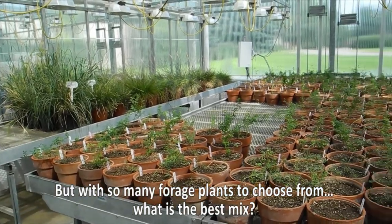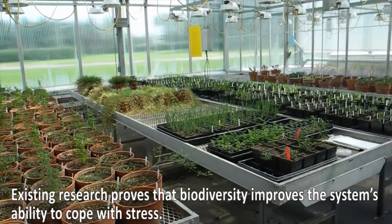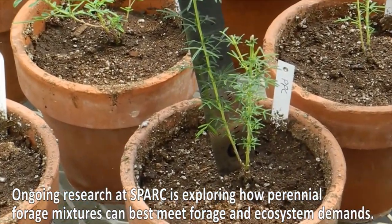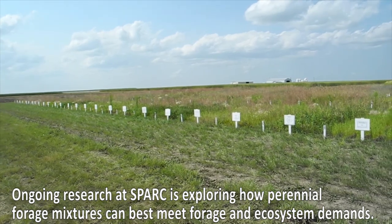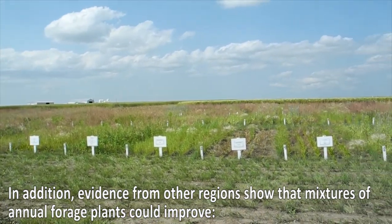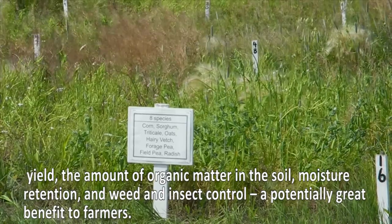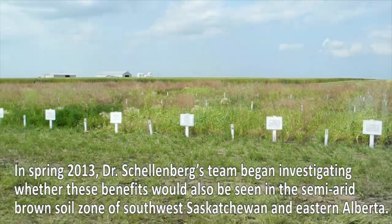But with so many forage plants to choose from, what is the best mix? Existing research proves that biodiversity improves the system's ability to cope with stress. Ongoing research at SPARC is exploring how perennial forage mixtures can best meet forage and ecosystem demands. Evidence from other regions shows that mixtures of annual forage plants could improve yield, the amount of organic matter in the soil, moisture retention, and weed and insect control — a potentially great benefit to farmers.